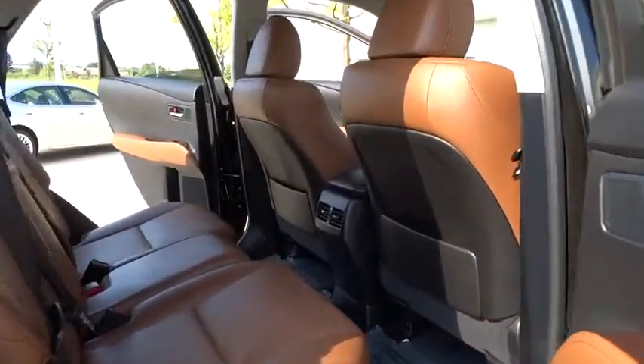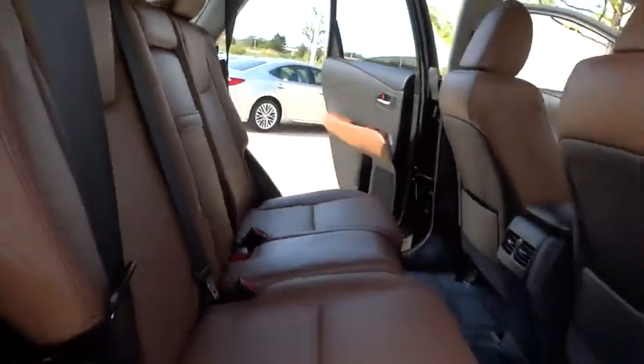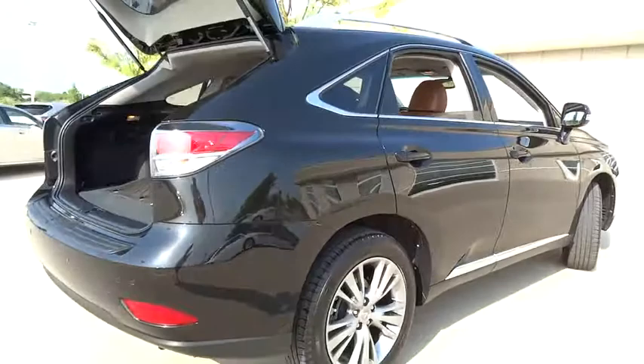This vehicle has less than 20,000 miles. Here are some of this vehicle's great options: all-wheel drive, keyless entry, stability control, traction control, anti-lock braking system.